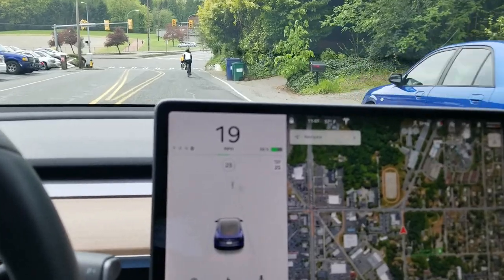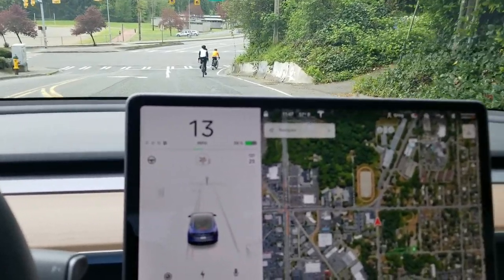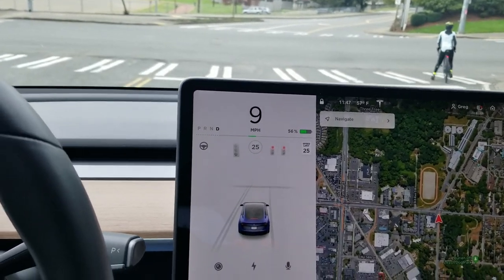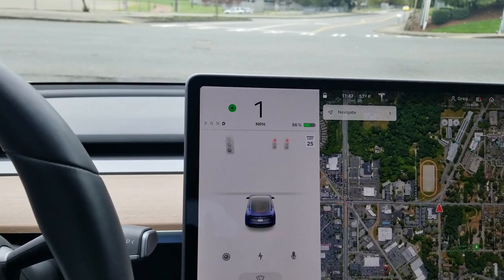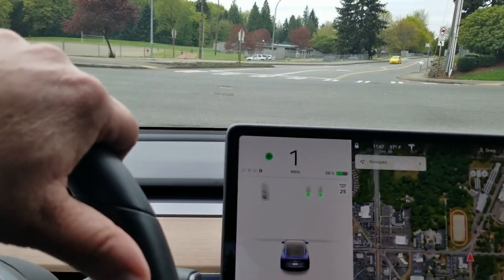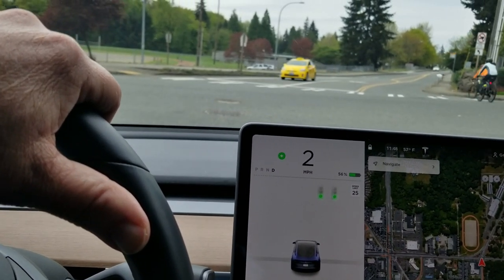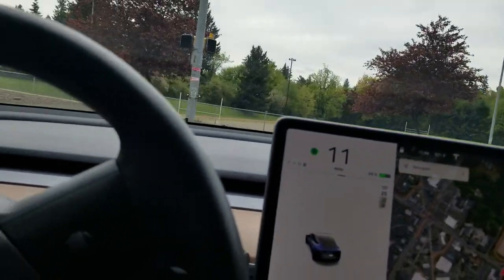Again, this is the first beta — it's kind of a big step. Autopilot has worked really well out on the highway, but not in the city because of this problem with traffic lights and stop signs.